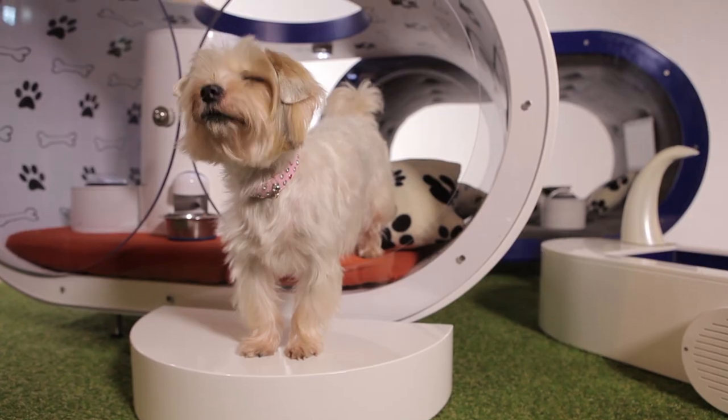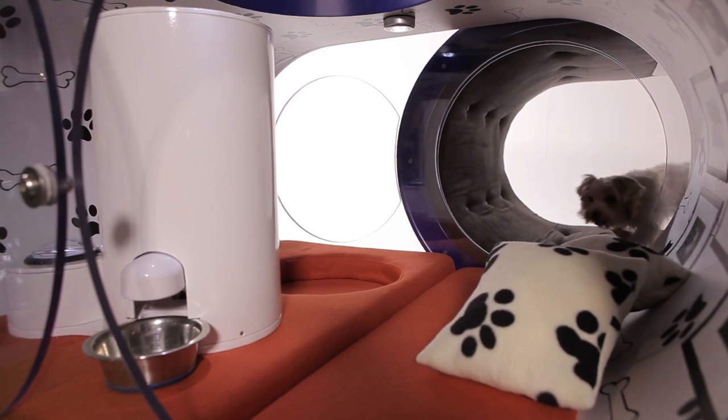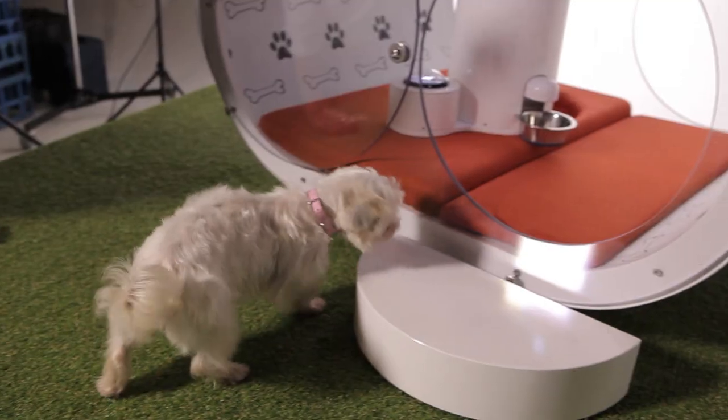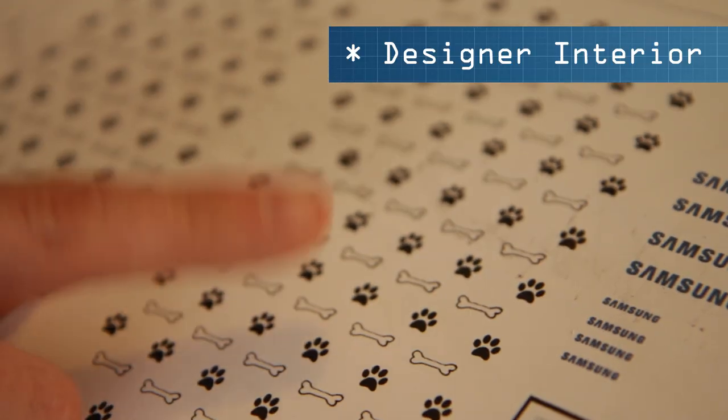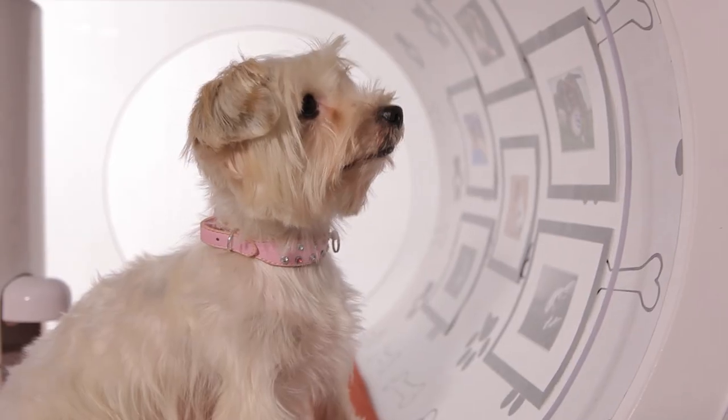We obviously need to make sure that the environment is completely safe for any dog that might be in there. It's quite a natural shape for a dog to be able to curl up into. To create more of a luxury and homely feel inside, we've introduced a vinyl wrapped wallpaper, coupled with a series of different images of dogs.